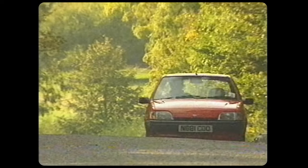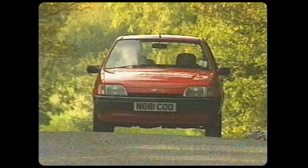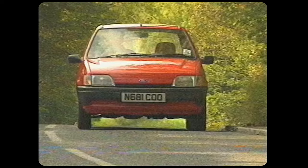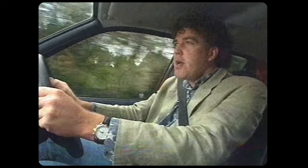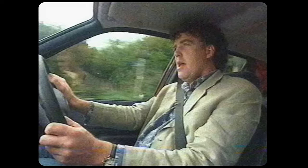For years, this has been the best-selling small car in Britain, and it's not hard to see why. If you've just passed your driving test, it's perfect. If you've just retired, it's perfect. If you just want a car for popping into town once in a while, it's perfect. But if you like driving, it's not so perfect.